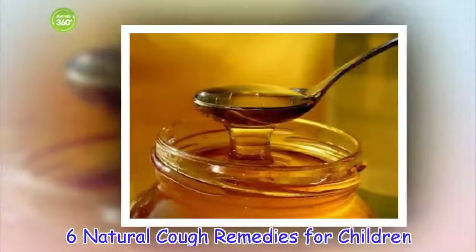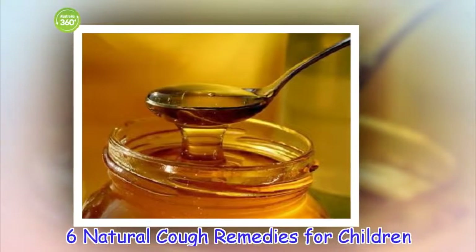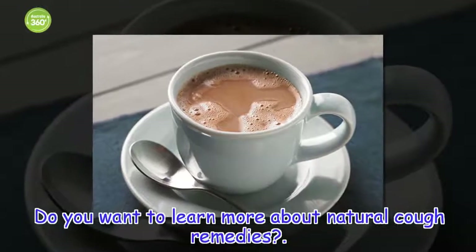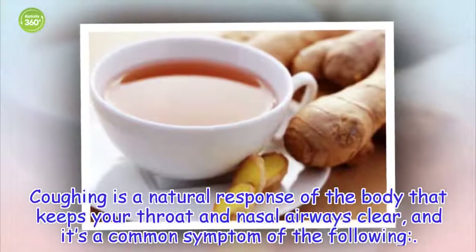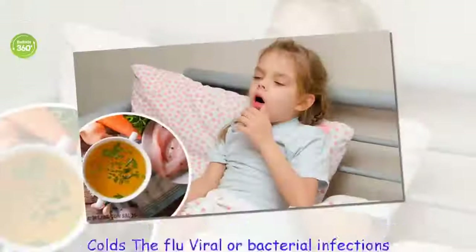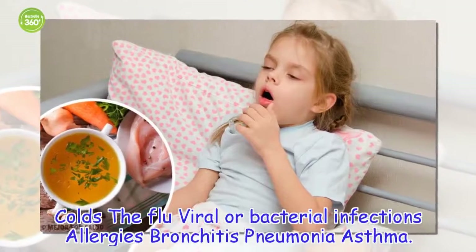6 Natural Cough Remedies for Children. Coughing is a natural response of the body that keeps your throat and nasal airways clear, and it's a common symptom of the following: colds, the flu, viral or bacterial infections, allergies, bronchitis, pneumonia, and asthma.